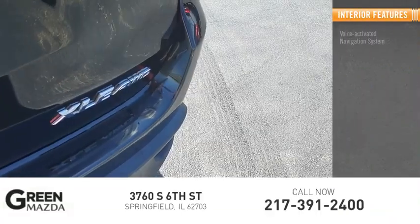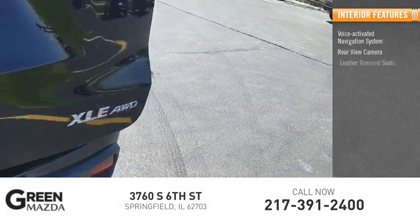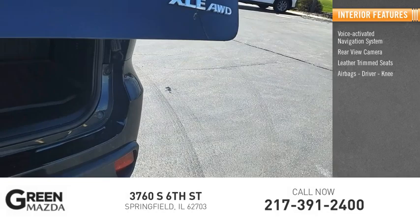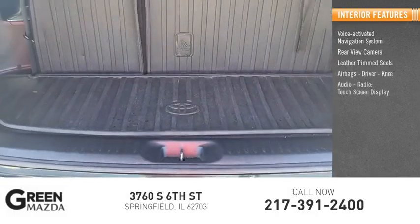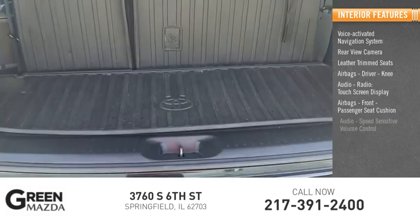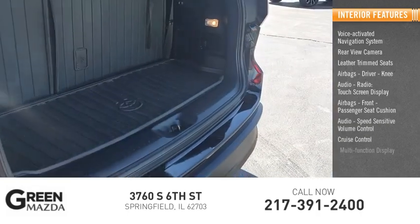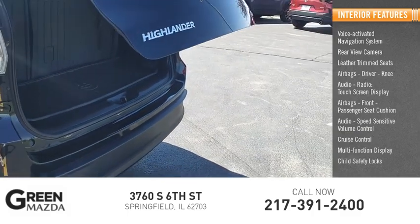Inside you'll find a voice-activated navigation system, rear-view camera, leather trim seats, airbags including driver and knee airbags, audio radio, touch screen display, front passenger seat cushion airbag, speed sensitive volume control, cruise control, multi-function display, and child safety locks.